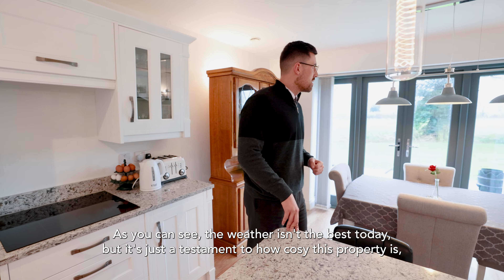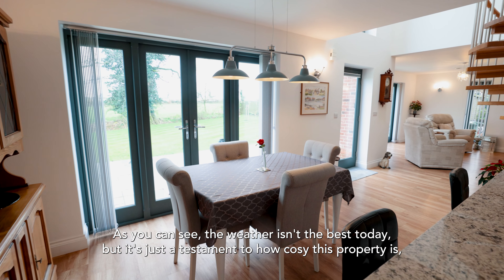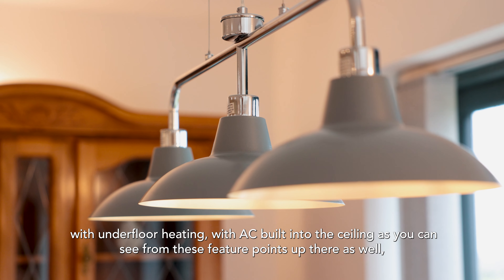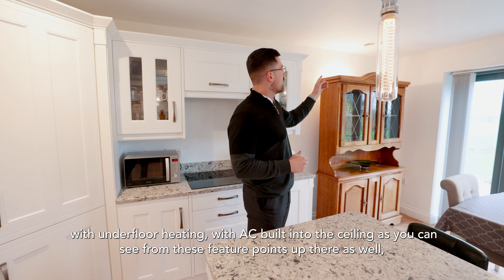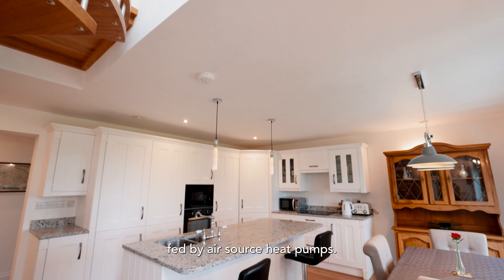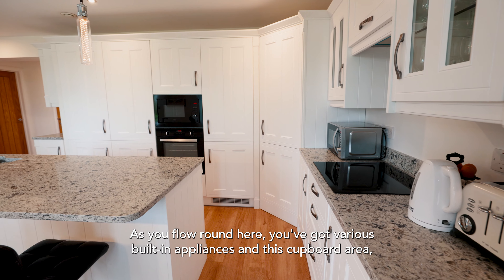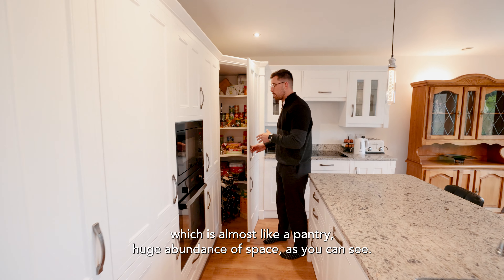It's just a testament to how cosy this property is, with underfloor heating and AC built into the ceiling — as you can see from these feature points up there — fed by air source heat pumps.